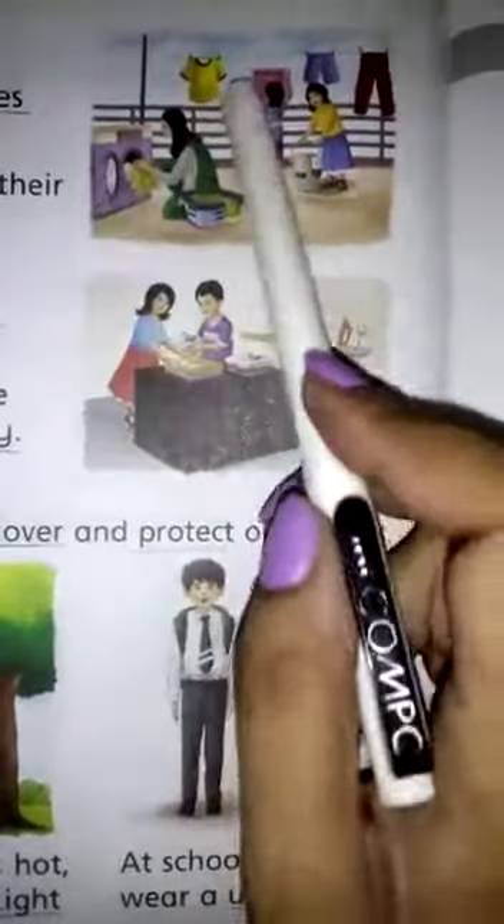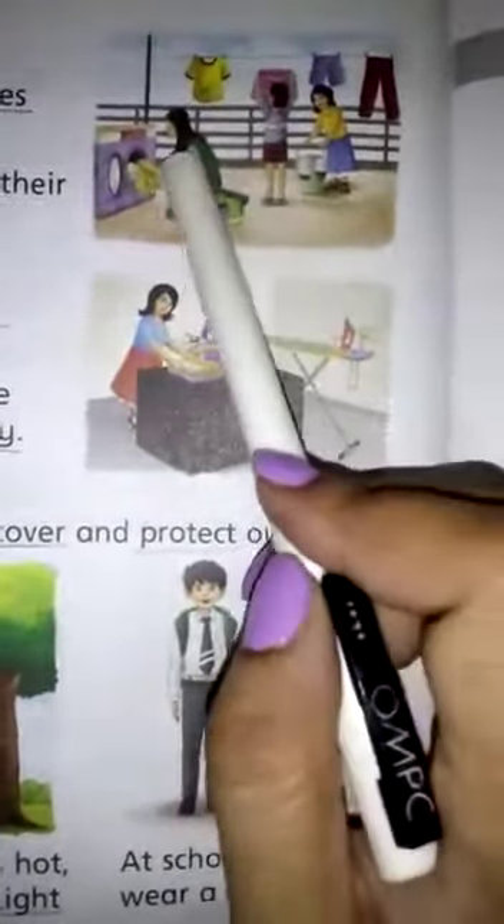Look at the first picture. What do you see in this picture? Basket, washing machine, clothes, woman, boy and a girl.